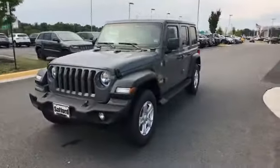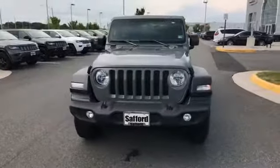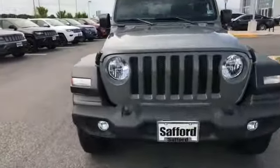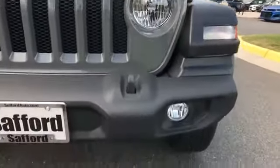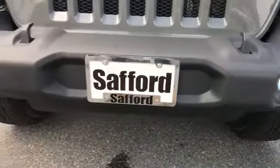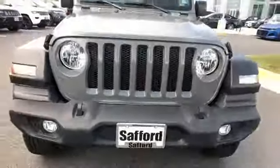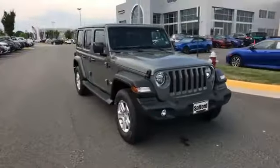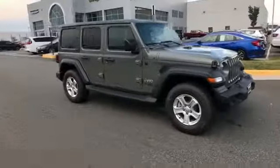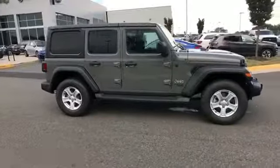2019 Jeep Wrangler Unlimited. This SUV offers space as well as power and performance. It brings drivers and passengers many levels of convenience with its turbocharged engine, four-wheel drive, backup camera, tinted windows, pass-through rear seat, Bluetooth, brake assist, and keyless start.